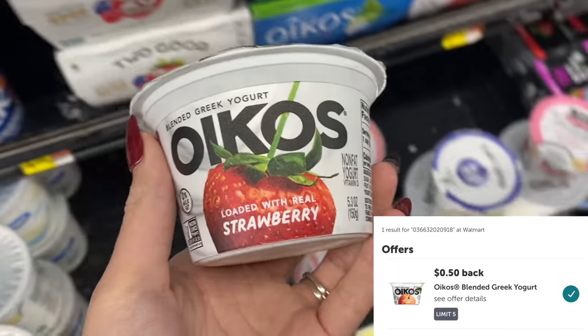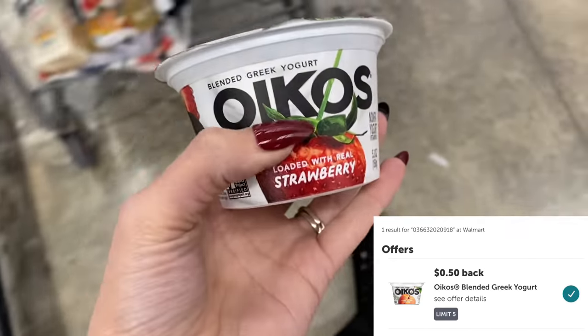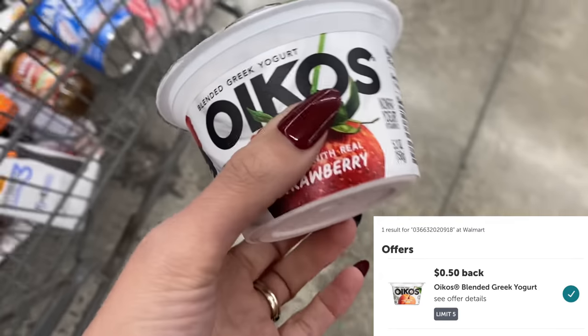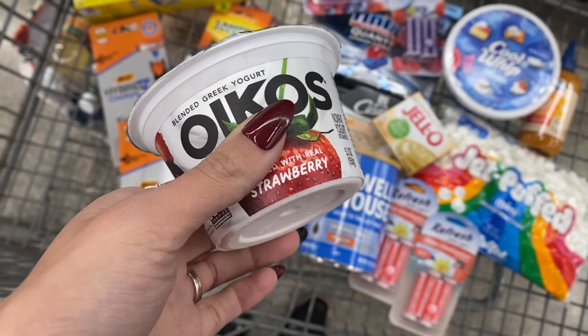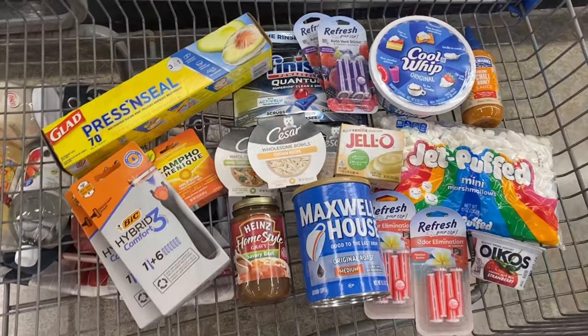I'm also grabbing one of these yogurts again because it's so cheap — $1.06 with $0.50 back on ibotta, so the final cost is just $0.56.